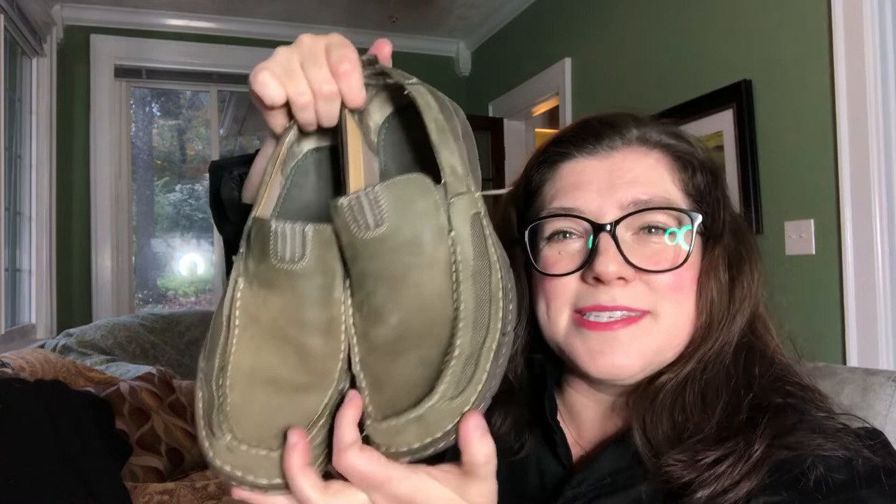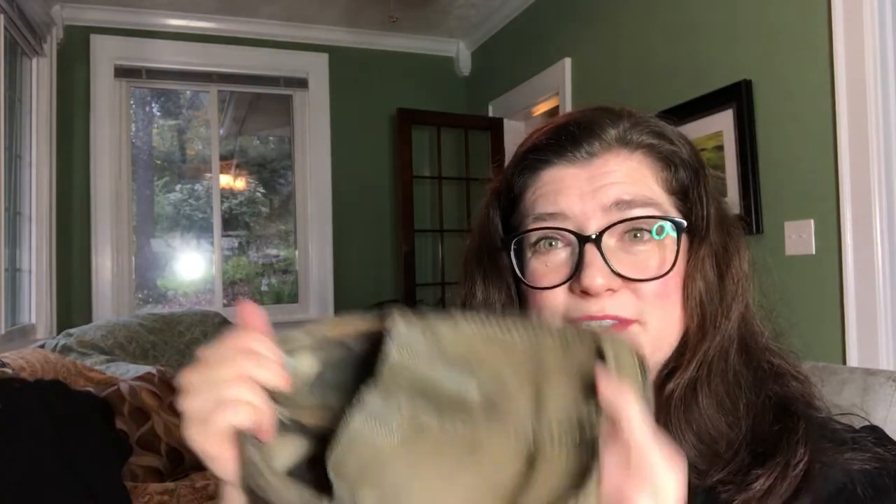My second-to-last pair — haven't touched them, they're scruffy — is a pair of men's Clarks. Clarks are steady sellers for me, but I've never picked up a pair of men's Clarks before. Has anybody had luck with men's Clarks? My women's Clarks move reliably — not lightning fast, but they always sell and always close to what I ask.